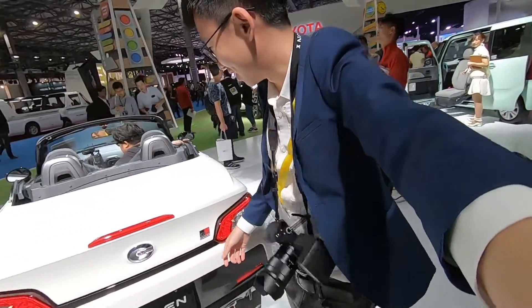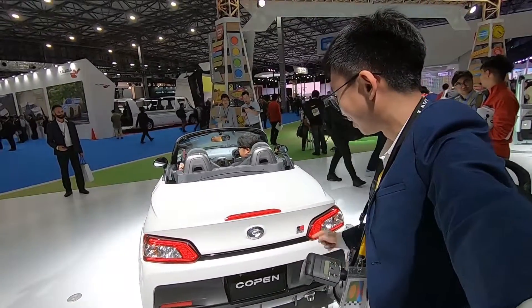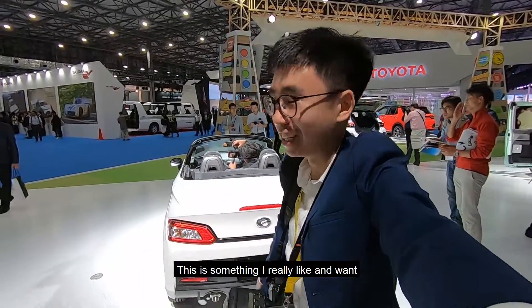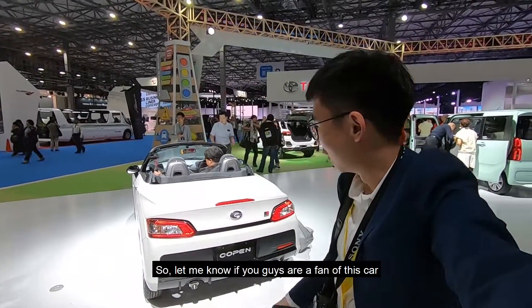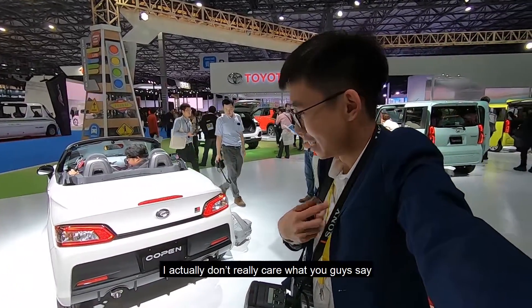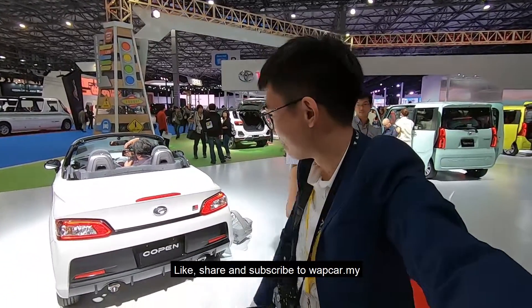GR Sport. This is something I really, really like and really, really want — the Daihatsu Copen GR Sport. Let me know if you guys are a fan of this car like me. I actually don't really care what you say — I love this car a lot. If you enjoyed this video, don't forget to like, share, and subscribe to wapcar.my.